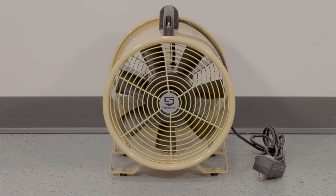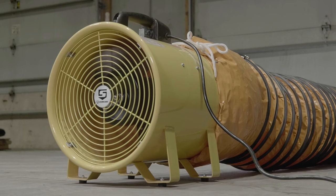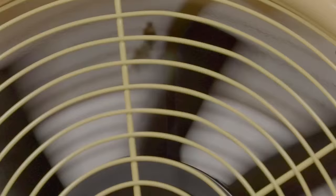A fully enclosed sealed motor allows you to safely use it in damp locations, with durable aluminum fan blades for long-term performance.